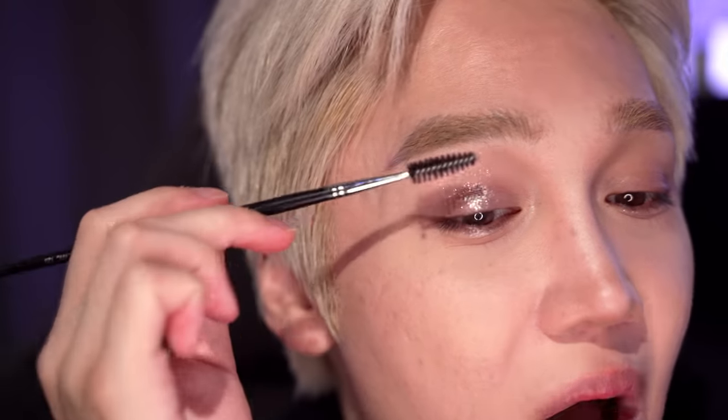I don't want the shimmer all over, so I'm going to use this to blend out the edge. Oh my god — you need to be careful. I barely tap and I get so much product on my finger.